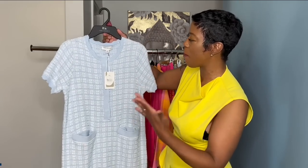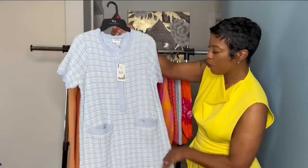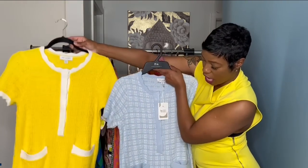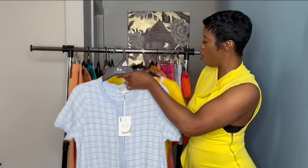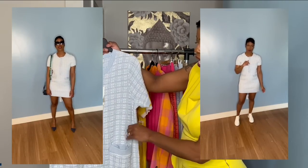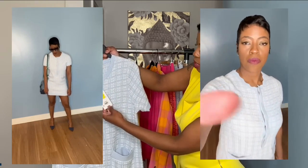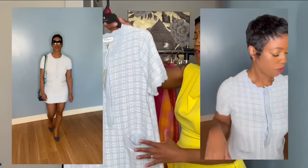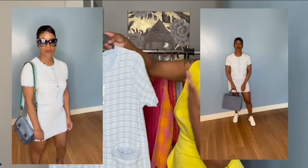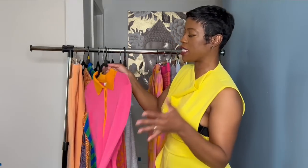Here we are again — same type of dress, same company, Free Assembly, but I got this in a small. You can see the difference between the extra small and the small — it runs really big. This is a cute little blue and white check print with pockets and she rang up five dollars. Gorgeous!